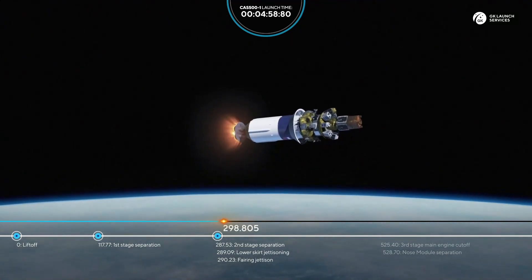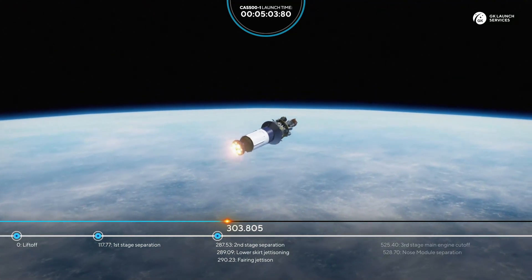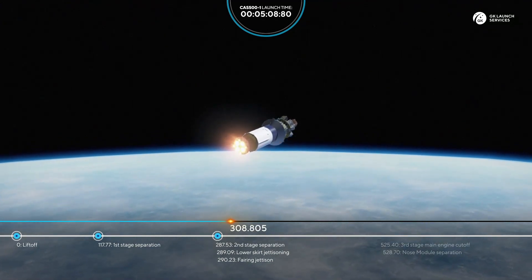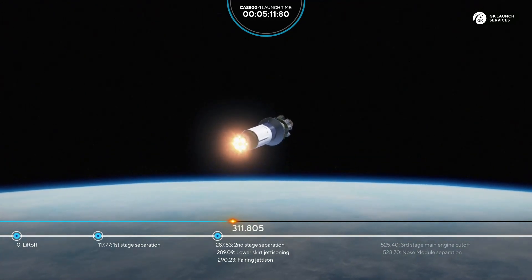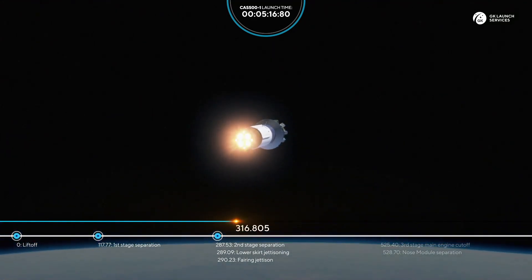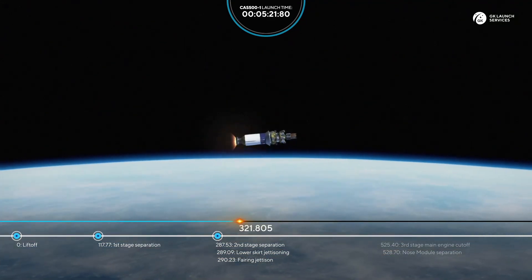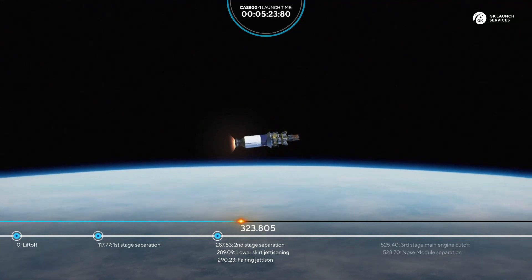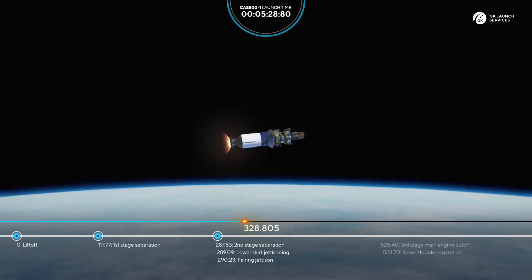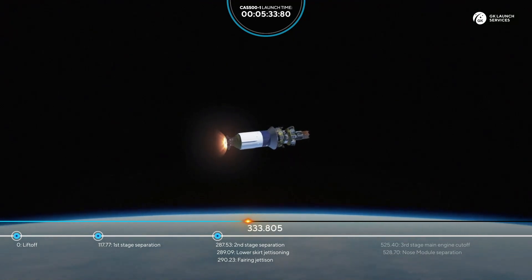The third stage with the nose module continues its ascent. Our next milestone will be the cutoff of the third stage main engine, at about 525 seconds into flight. Everything looks good. 330 seconds, all parameters are nominal.